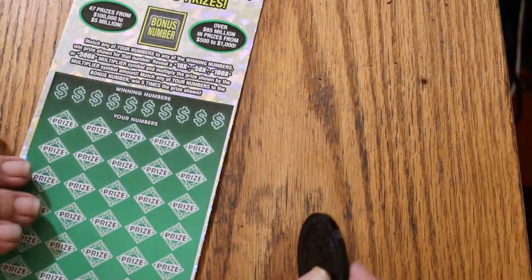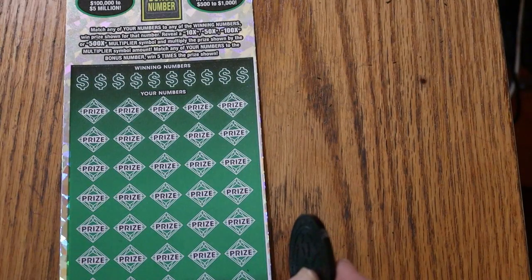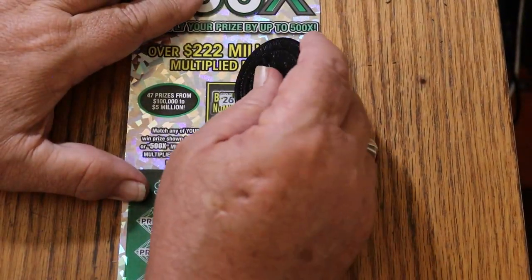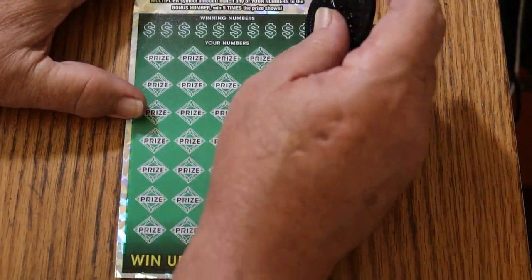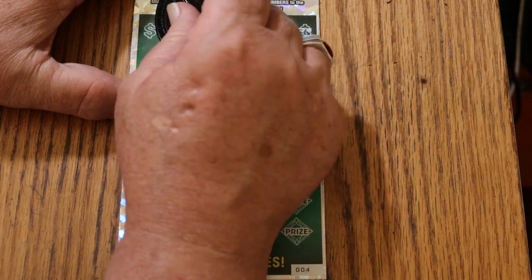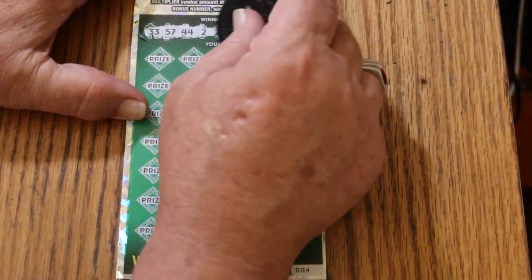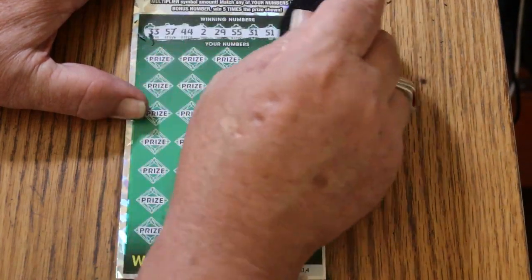And because the odds are 1 in 2.51, that's why you see three tickets here — so I have overall odds advantages. Hopefully. Bonus number is going to be 26. Your numbers: 33, 57, 44, club 2, 29, 55, 31, 51, 30, and 56.